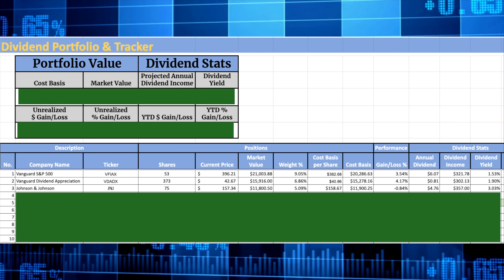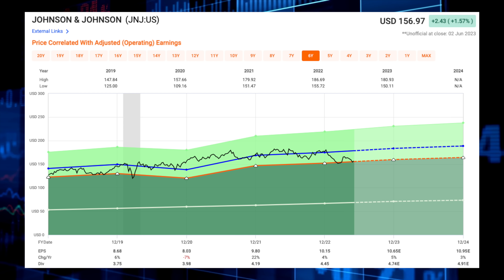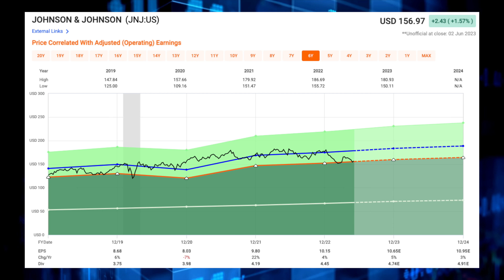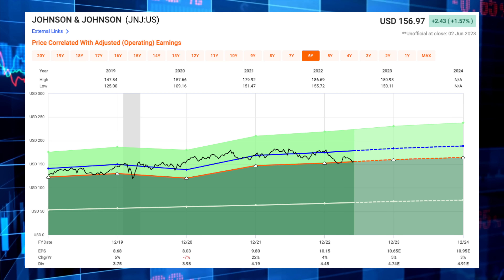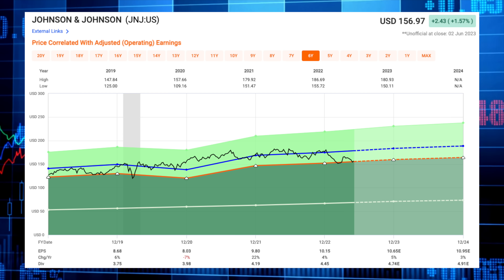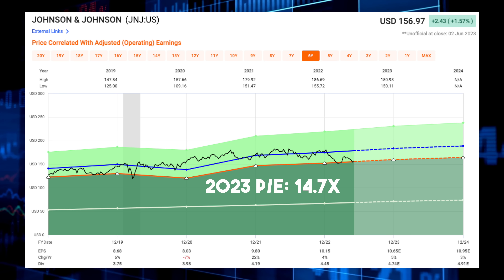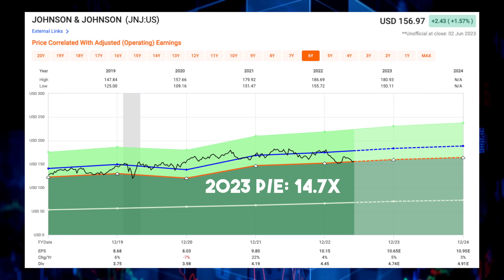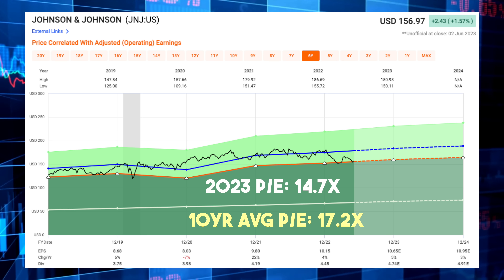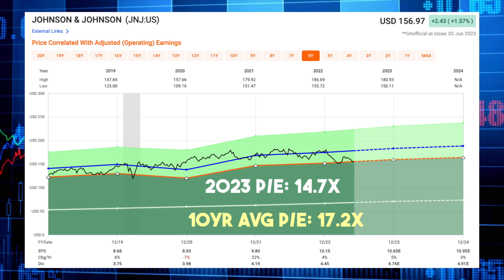Shares of Johnson & Johnson currently yield a dividend of 3%. I already have a large exposure to J&J, but shares do look intriguing at current levels if you are willing to take the risk exposure with those lawsuits. Analysts are looking for EPS of $10.65 per share this year, which equates to an earnings multiple of 14.7 times. For comparison, over the past decade shares of Johnson & Johnson have traded at an average earnings multiple of 17.2 times — quite the gap.